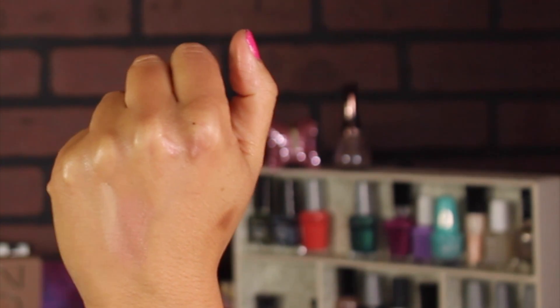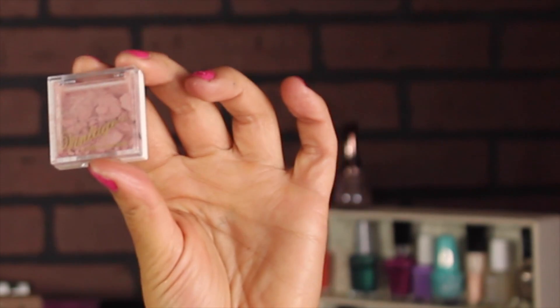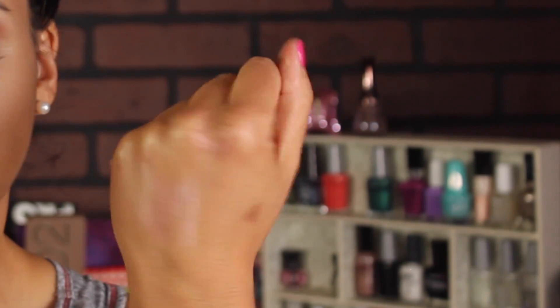For blushes I have two. One is the Tarte Cheek Stain in the color Muse — it's very pale but illuminating and smells like lemon, which I really enjoy this time of year. On top of that I'm going to apply this illuminating face highlighter. I said I wouldn't use another highlighter, but I'm going to use this as a blush. Pink illuminators don't usually work for me, so I'm layering it on top of the Tarte one. It's a really pale pink with a little shimmer.